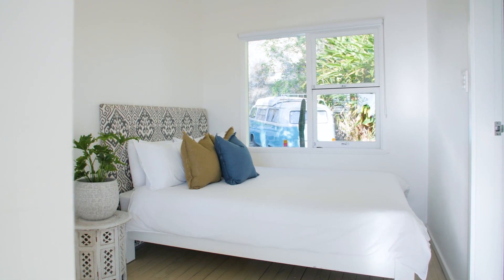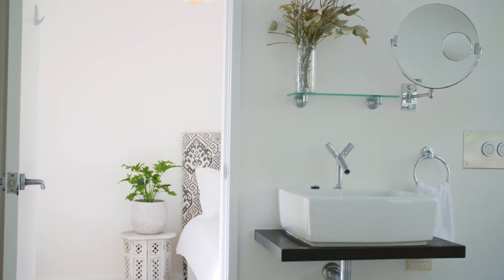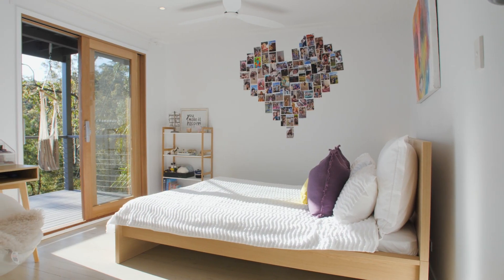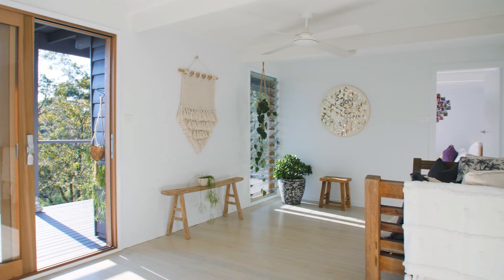The master bedroom is located on the main floor with a beautiful skylit ensuite. On the lower level are two additional bedrooms each opening to the deck, plus a second living area.